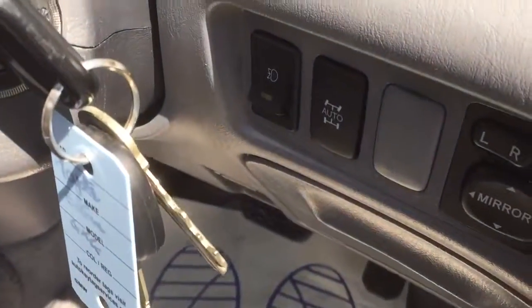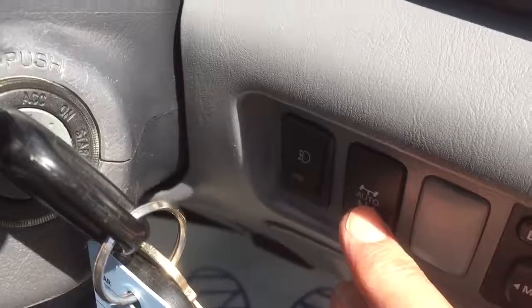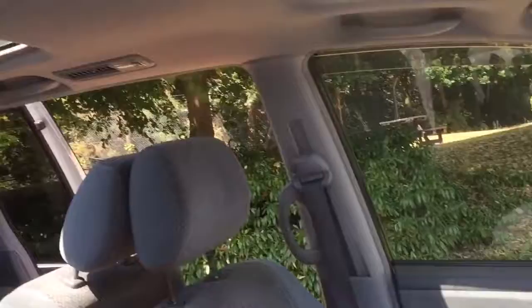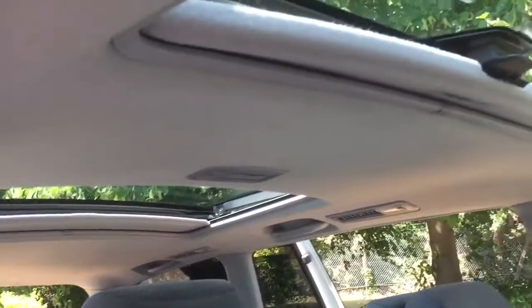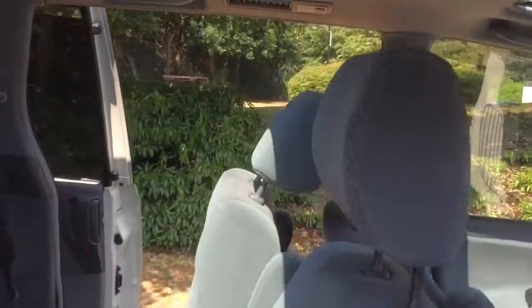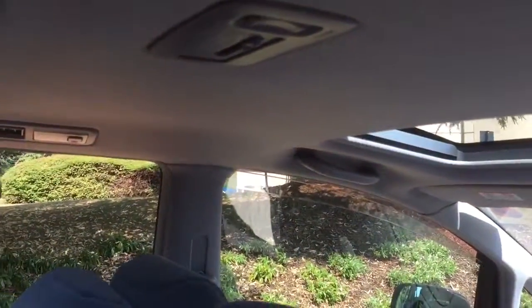Benefit of switchable four-wheel drive — you can just press the button at any point and switch it on and off. Very spacious inside, with split air conditioning, front and rear air conditioning units. It's got a rear controller there.